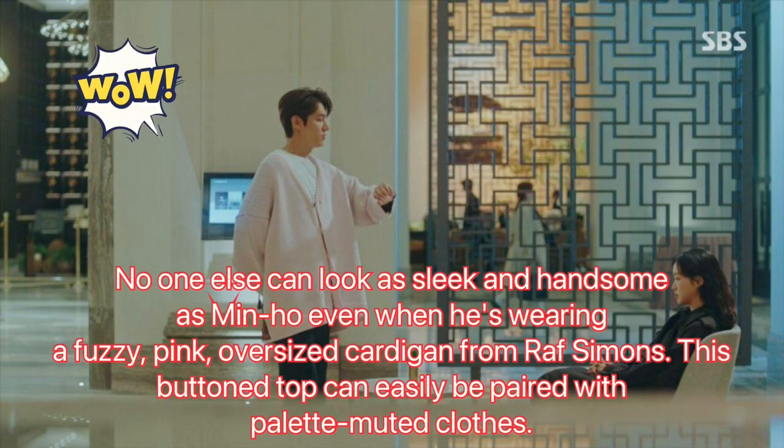No one else can look as sleek and handsome as Min-Hul even when he's wearing a fuzzy pink oversized cardigan from Raf Simons. This buttoned top can easily be paired with palette muted clothes.